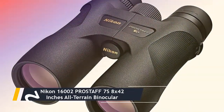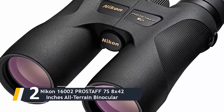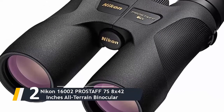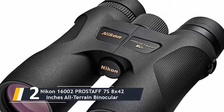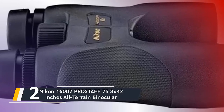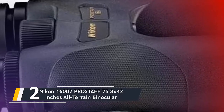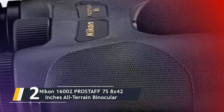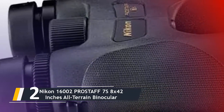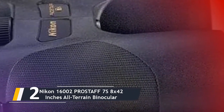Here comes number two — we have the Nikon 16002 Pro Staff 7S 8x42 all-terrain binocular. We are moving up to the big league with this set of binoculars, and that is not just because Nikon is known for crafting optical tools capable of outstanding performance. This one comes with fully multi-layer coated lenses as well as phase-correction coated roof prisms, so the images you are going to see are going to be sharp and very clear.